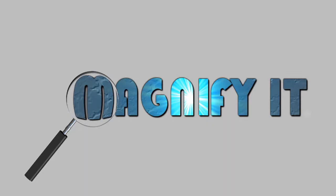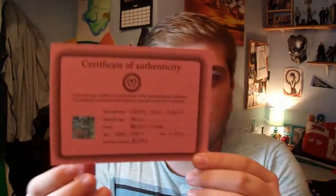These videos are going to be called Magnify It, and today we are going to be magnifying something really cool - it's actually a meteorite. This meteorite is called Campo del Cielo, I think that's how it's pronounced, and it was from Argentina. It's around 4,000 to 5,000 years old. It even came with a certificate of authenticity, as you can see here. So we're going to magnify it, give you some facts about it, and see what we can see.